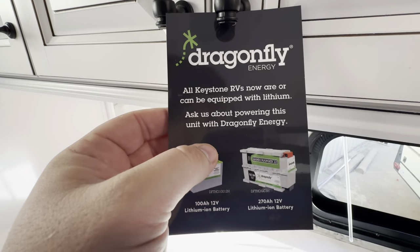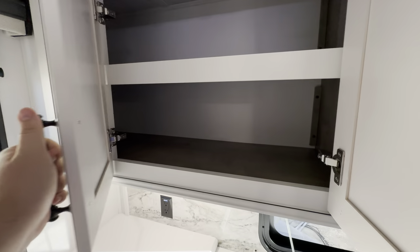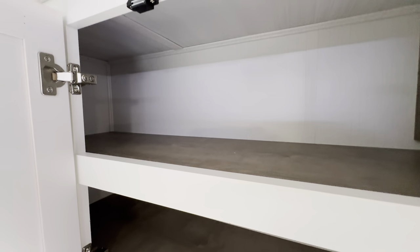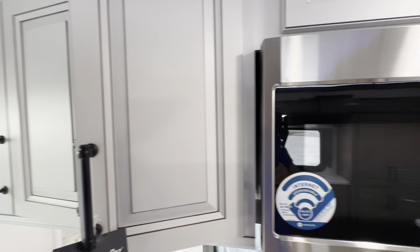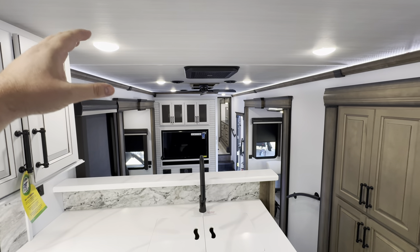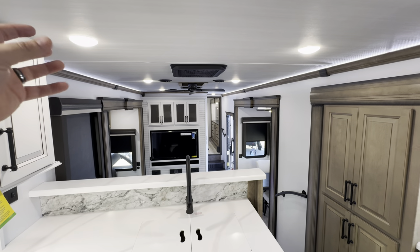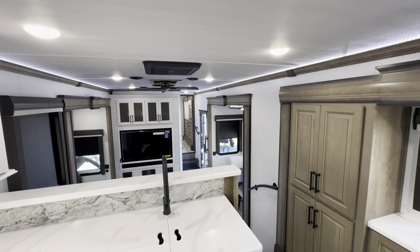Dragonfly Energy equipped with lithium batteries — that is awesome. That's going to give you more continuous, even power so you don't have to worry about the battery dimming like with lead or marine cycle batteries. With those lithiums you'll have the same even power all the way throughout.